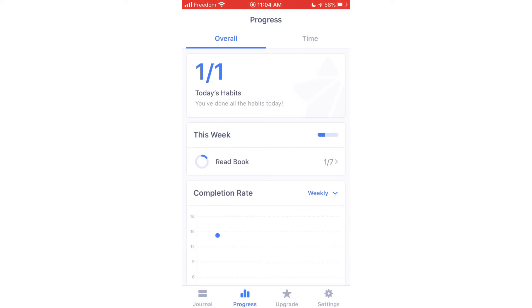The free version of Habitify allows you to track three habits. If you would like to track more, you'll need to upgrade to the premium version.